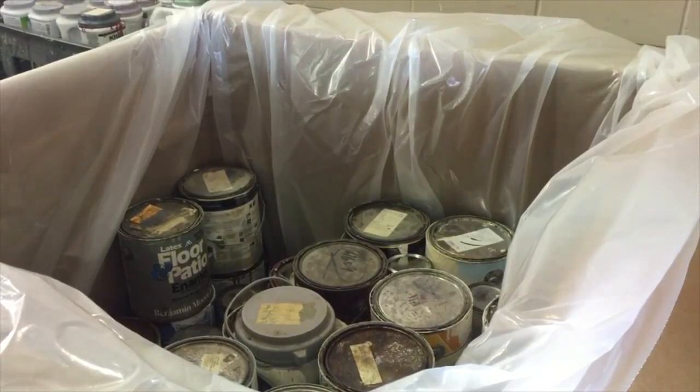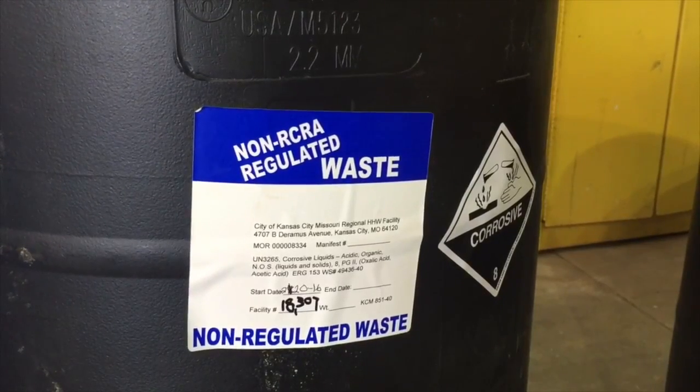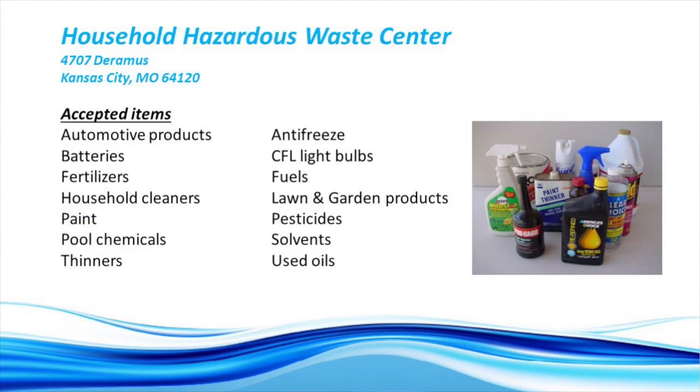KC Water operates the Household Hazardous Waste Program because proper handling of these materials prevents waste from entering our rivers and streams. It keeps the materials from getting into our groundwater systems or our wastewater systems. There is a long list of hazardous items that can be dropped off at the facility free of charge — it includes automotive products, batteries, paint, antifreeze, light bulbs, fuels, pesticides, solvents, and used oils.